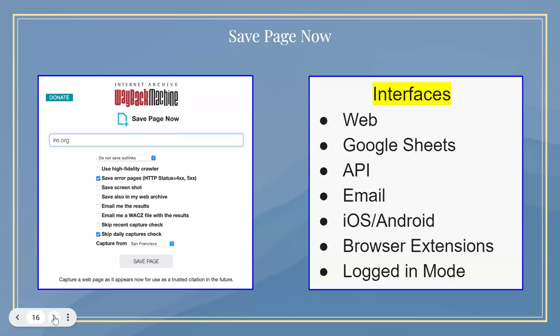This is what our Save Page Now interface looks like — you may be familiar with it from the bottom right of the Wayback Machine. There's an interface where you can submit many URLs via Google Sheet, like tens of thousands of URLs with one click. There is an API you can integrate with your applications, you can submit via email, there's an iOS and Android app, browser extensions, and if you're logged in to archive.org you get a lot more features. And of course, it's all free.